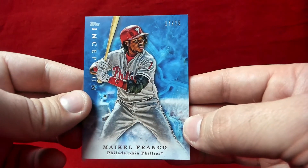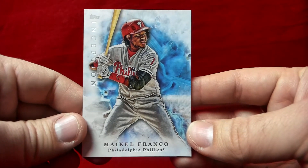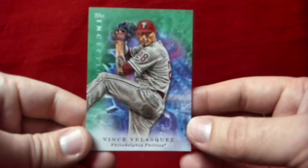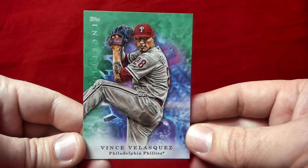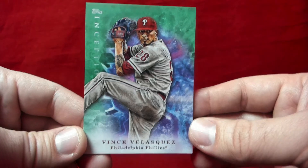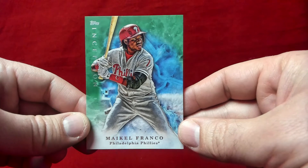This is the Maikel Franco blue parallel numbered to 25, picked up in a lot, so I sort of have the team set here. Here's the regular standard Franco — just beautiful looking cards. Also got a Vince Velasquez green parallel; the greens are not numbered. Velasquez has great talent but hasn't put it all together yet. Nice to finally see him in a product — he's kind of gotten the shaft from Topps a lot.